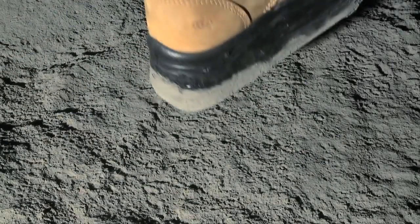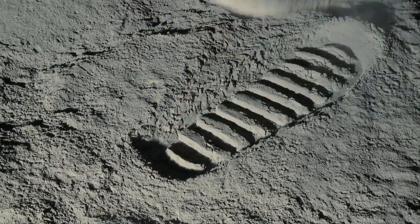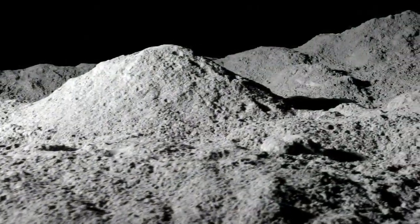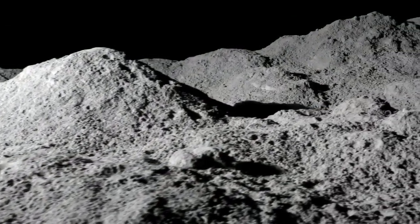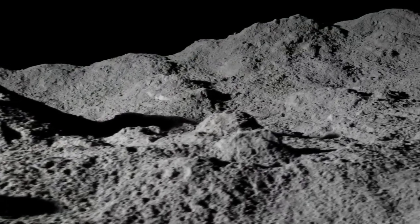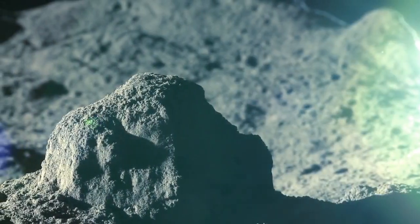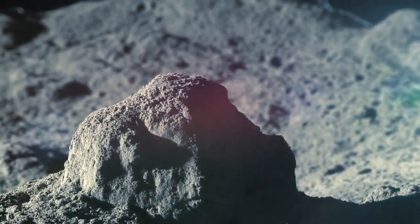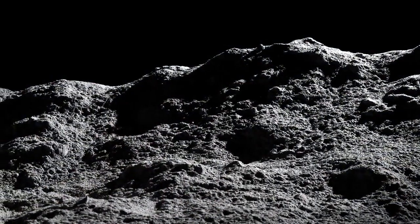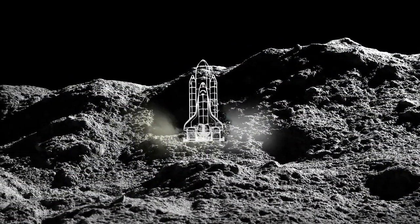If one UNSW researcher has his way, the next big step for mankind will be mining on the moon. The moon has an abundance of rare Earth materials that are essential for building high-tech devices back here on Earth. It also has an abundance of something called helium-3, which in theory could be used to make gas propellants to ship things back to Earth. In effect, we could create our very own lunar gas station for future space explorers.